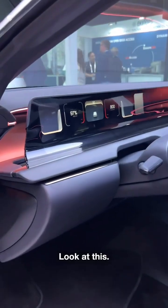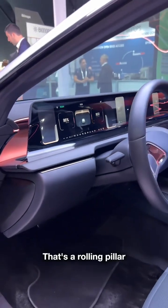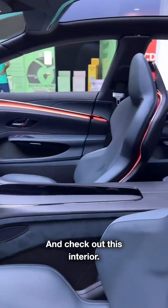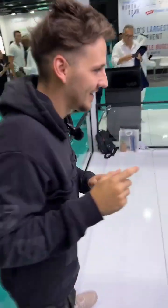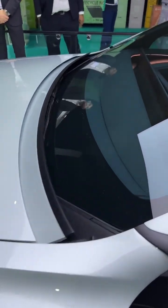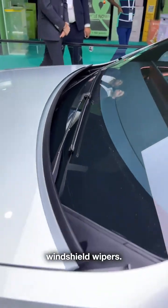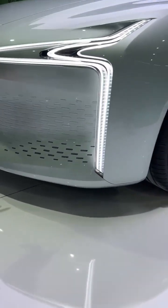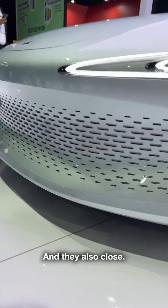Look at this — that's a rolling pillar-to-pillar screen. Check out this interior. At the front, you have hidden windshield wipers. Also on the grille, these slats open up for better cooling and they also close.